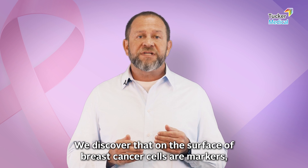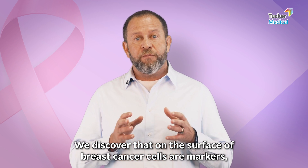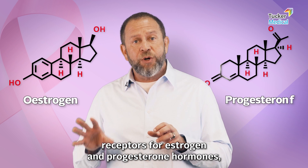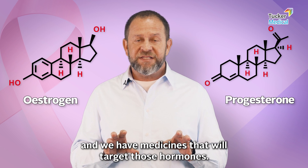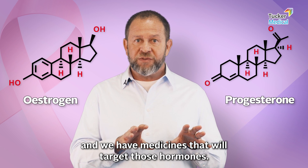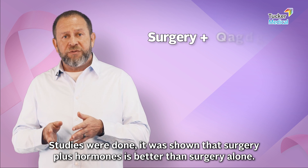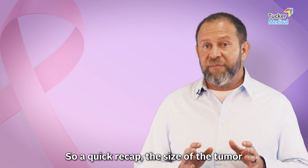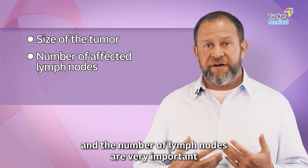We discovered that on the surface of breast cancer cells there are markers — receptors for estrogen and progesterone hormones — and we have medicines that will target those hormones. Studies were done and it was shown that surgery plus hormones is better than surgery alone. So a quick recap: the size of the tumor and the number of lymph nodes are very important.